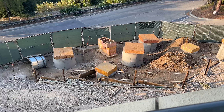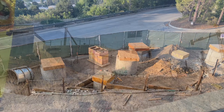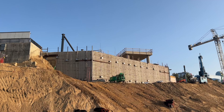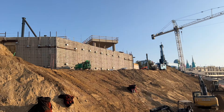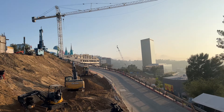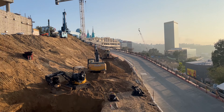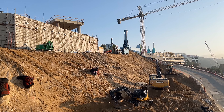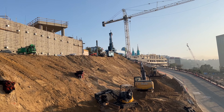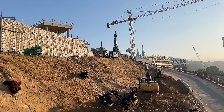A little bit more on the first area after the first section of the Starway, looking towards the construction. This is basically the other side of the building and what we presume to be the queue and station of the attraction.